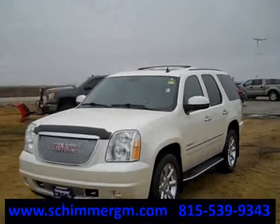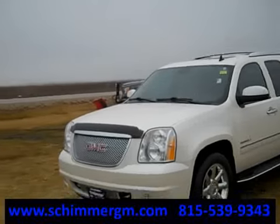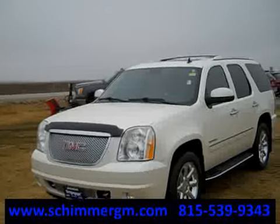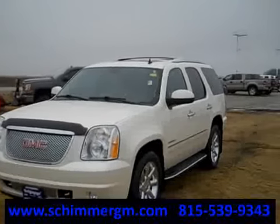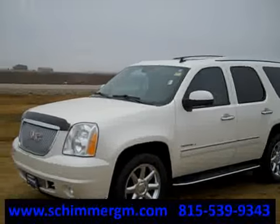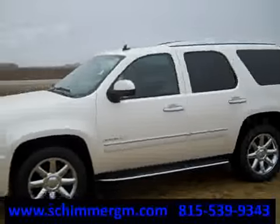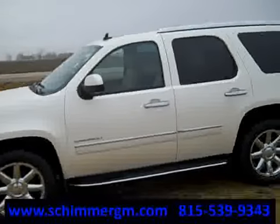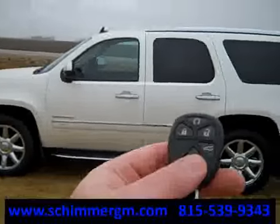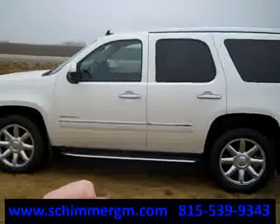Hello everybody, it's Nick here at Schimmer Chevrolet and Buick in Mendota, Illinois. We just got this in on trade — it is a gorgeous 2009 Yukon Denali four-wheel drive. It's in that beautiful tri-coat white, kind of looks like satin. It has chrome wheels, sidestep boards, satellite radio, moonroof, leather, everything, and navigation.